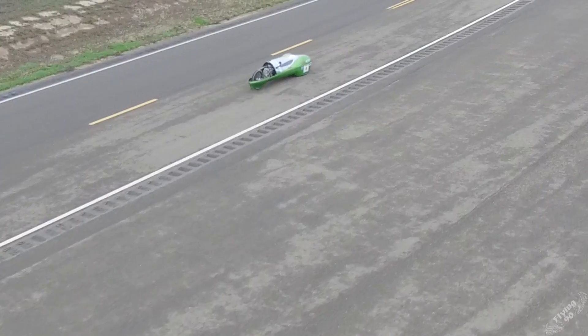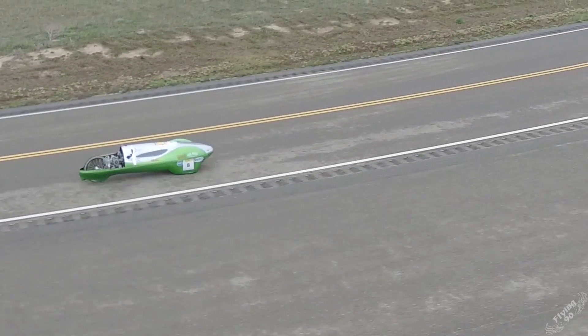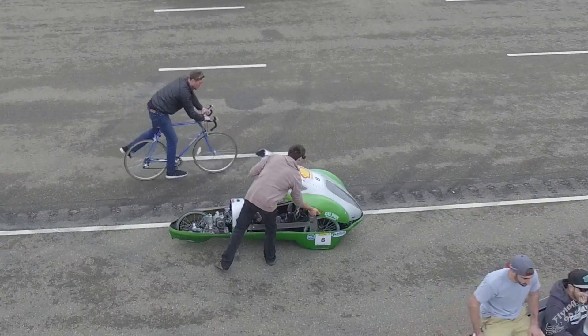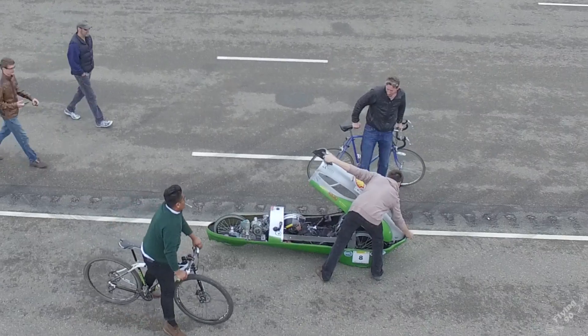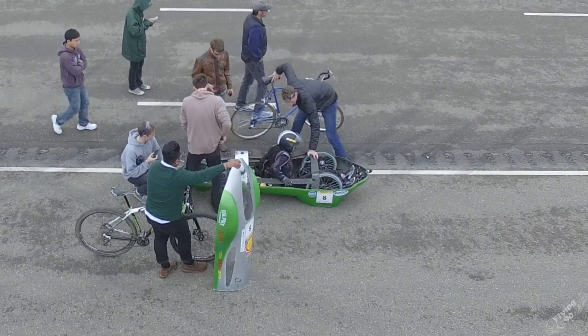Another thing we're testing is what top speed we should be targeting and what low speed we should start burning at again. This test track is phenomenal — it's about a mile long, which matches our competition. Every year we compete in the Shell Eco-Marathon, an annual worldwide event. Our competition is based in the Americas, with teams from Canada, the US, Mexico, and South American countries like Brazil. Last year it was held in Detroit.